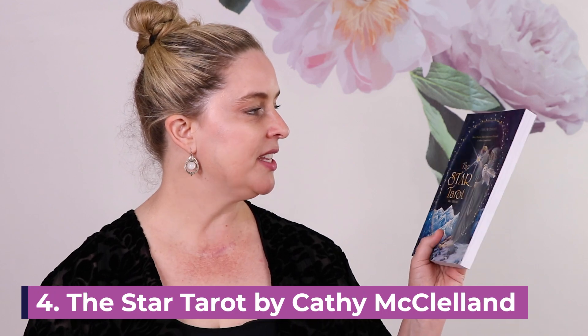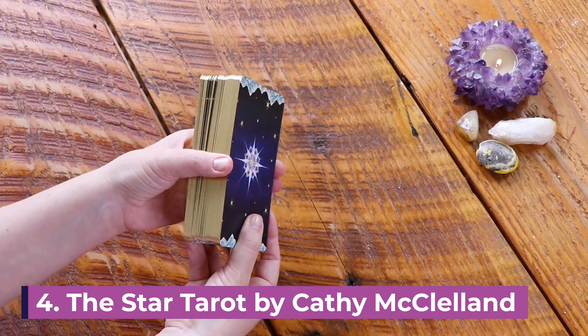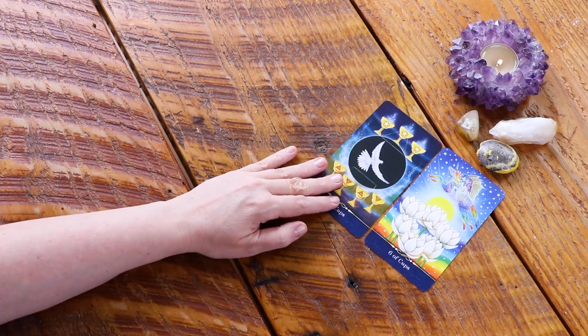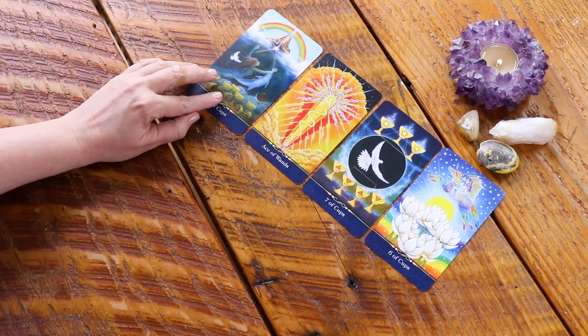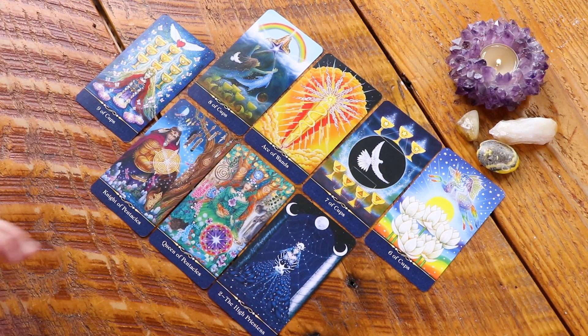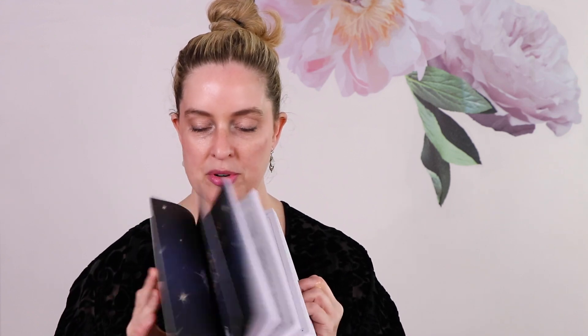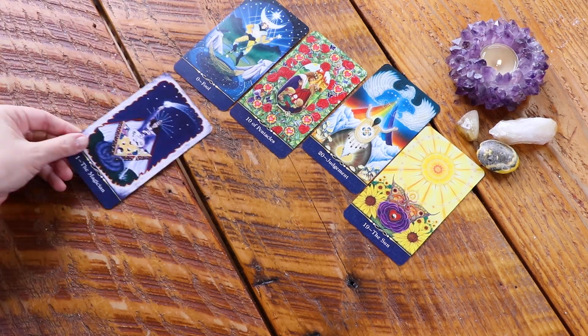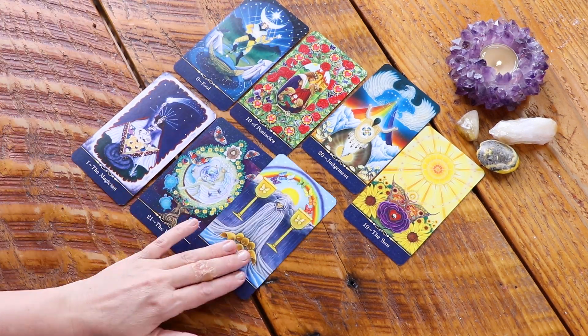My fourth deck pick for the summer is Star Tarot by Cathy McFelland. I recently got the second edition and I'm in love — it's so beautiful. This is quickly becoming one of my decks that I want to work with all the time. The guidebook is just a nice chunky coloured guidebook. It is just the most stunning deck and I've been reading with it quite a bit, so I've decided to keep it out for my summer collection.